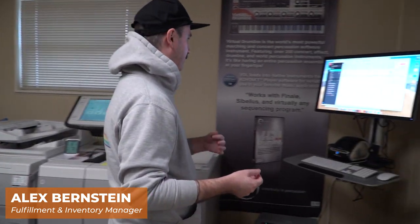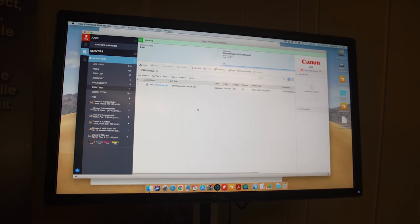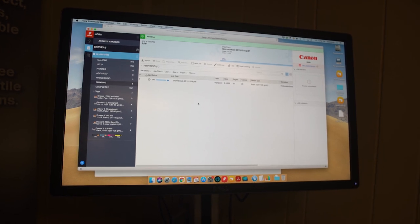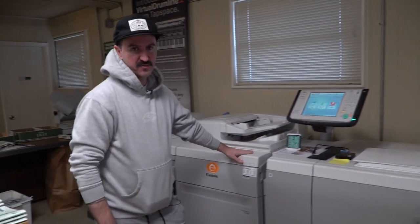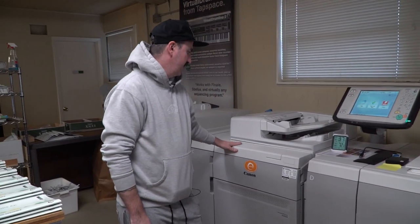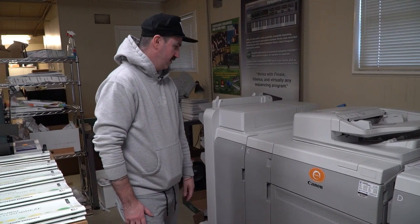This is our print server — this is where the jobs are assembled. We take all the files, apply a bunch of filters to them that translate it into a language that this printer understands. This is our main printer that prints all of the physical products that we sell.